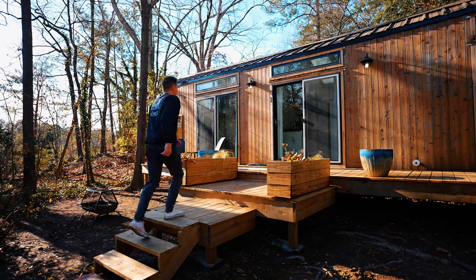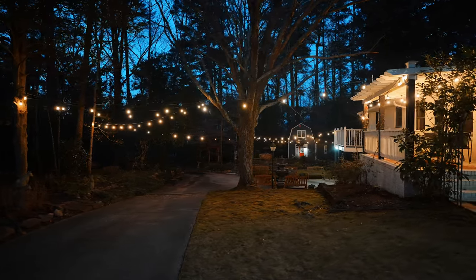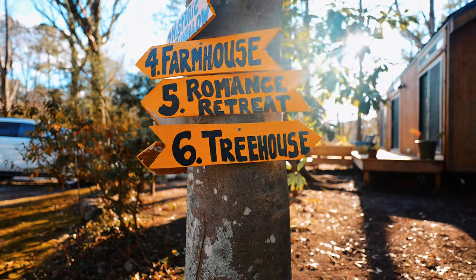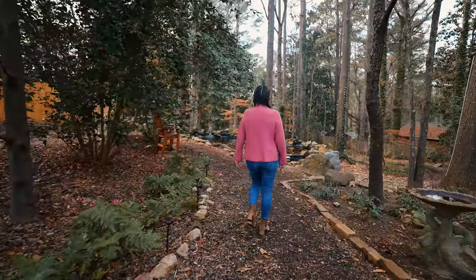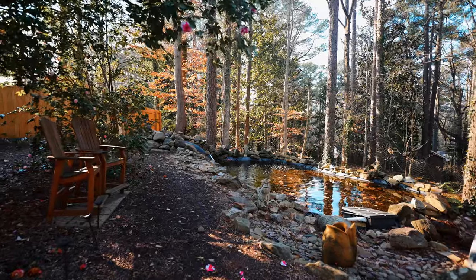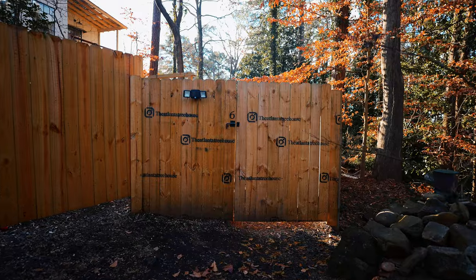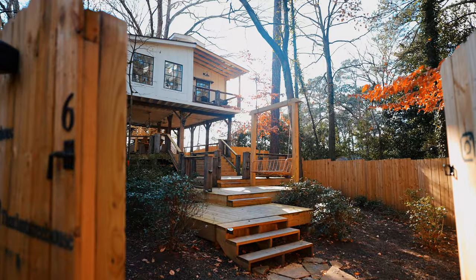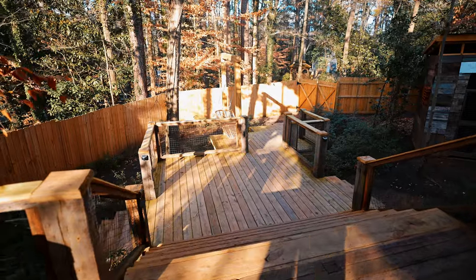Es increíble cómo están todas en este sitio, pero todas son muy privadas y aisladas. Nos alojamos en la Casa del Árbol, que es la Casa Número 6, así que caminamos por este camino. Pueden ver que hay un estanque koi justo aquí a la derecha. Y aquí vemos toda esta valla alrededor de la Casa del Árbol, así que caminas hasta la puerta de la propiedad, la abres y llegas a esta gigantesca Casa del Árbol.